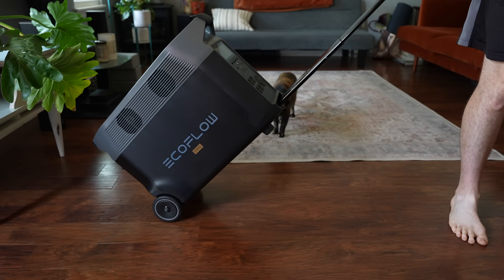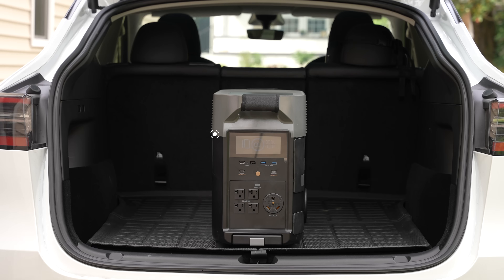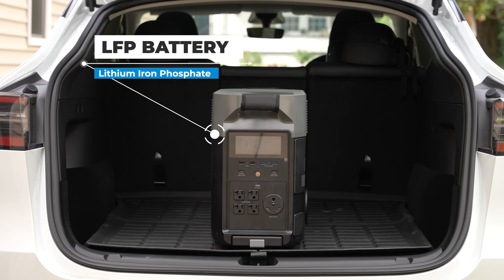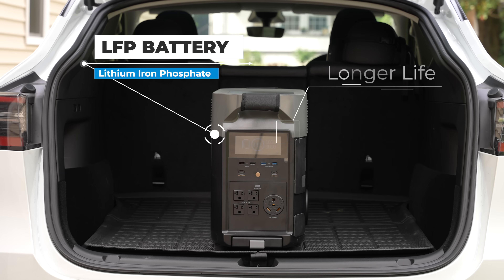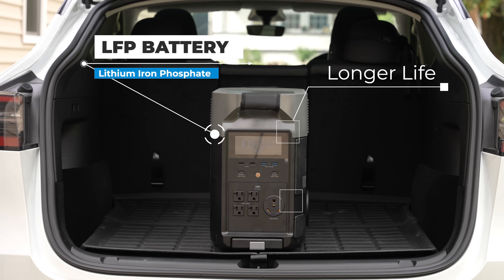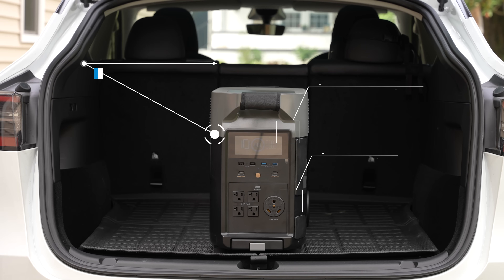The size and weight can probably be attributed to its battery chemistry. This uses a lithium iron phosphate or LFP battery, which is the same chemistry that Tesla recently started using in all of their standard range vehicles. The advantages of LFP include longer service life — up to 3500 cycles at 80% capacity and 6500 cycles at 50% capacity — along with being more stable in higher temperatures for improved safety. So this could hopefully be used for years without seeing much battery degradation.